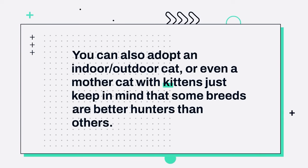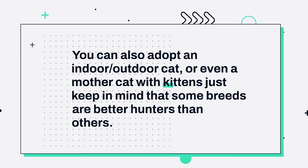Number 2: You can also adopt an indoor or outdoor cat, or even a mother cat with kittens. Just keep in mind that some breeds are better hunters than others.